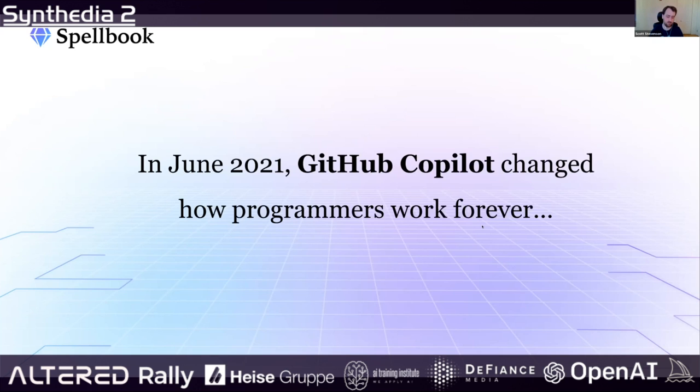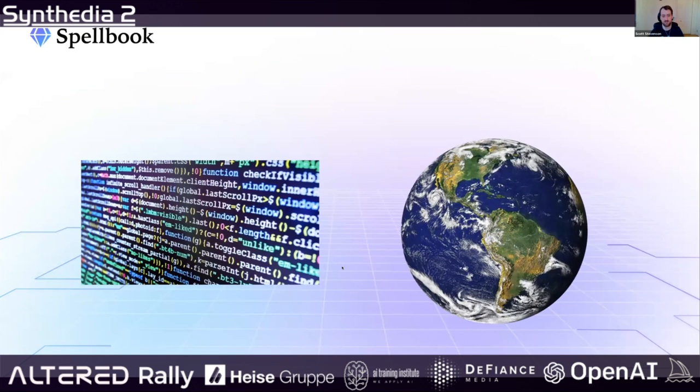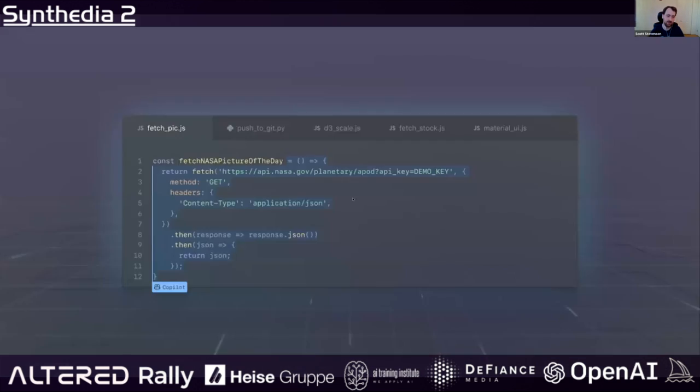GitHub Copilot uses GPT-3 and Codex to help programmers write code more efficiently and to suggest code to them. GPT-3 and Codex have been trained on tons of code as well as a huge portion of the internet, books, Wikipedia, and all that. The result is a tool that helps you output code, and the first time I used it I was super skeptical.